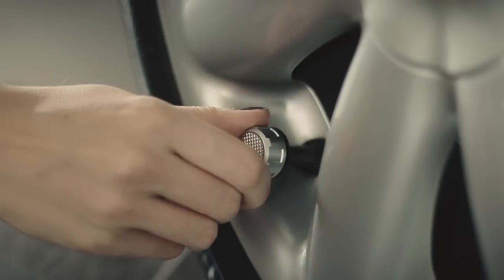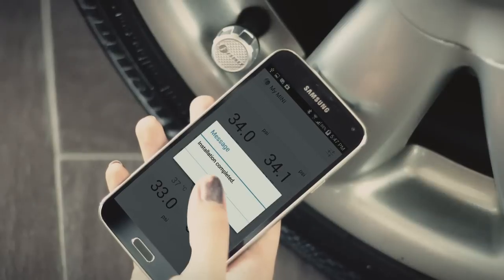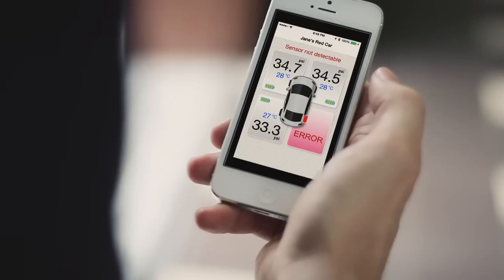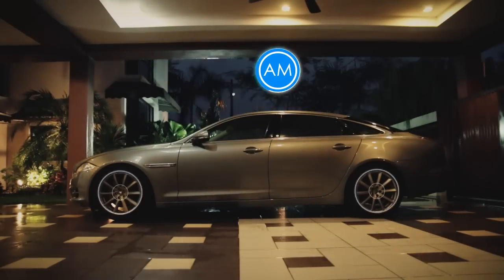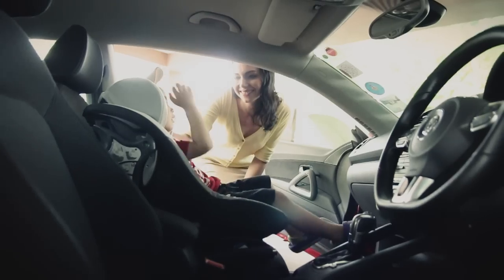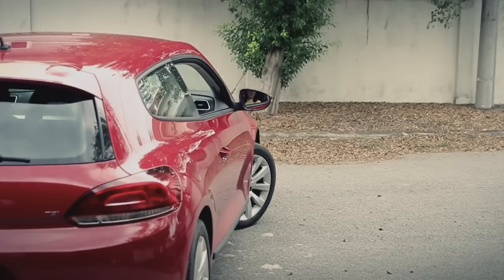Phobo Tire is intuitively designed for quick and easy installation. It has an inbuilt theft deterrent feature and sends a notification when the sensor is missing. It monitors your car tires continuously, 24 hours every day.